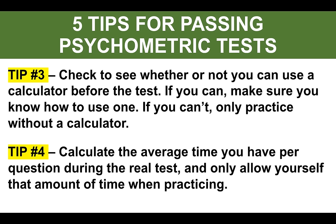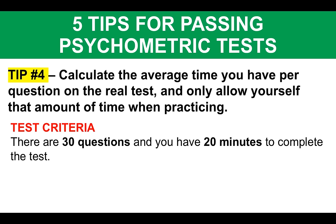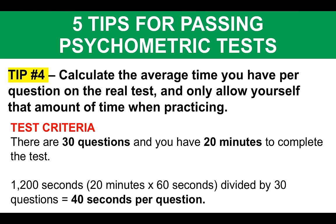Tip number four: calculate the average time you have per question during the real test, and only allow yourself that amount of time per question when practicing. For example, if there are 30 questions in the test and they give you 20 minutes, that's 1200 seconds total. Divide by 30 questions and that gives you 40 seconds per question. If you practice based on a maximum of 40 seconds per question, you will improve your ability to complete as many questions as possible. Don't practice taking a minute per question — get used to that actual timeframe.